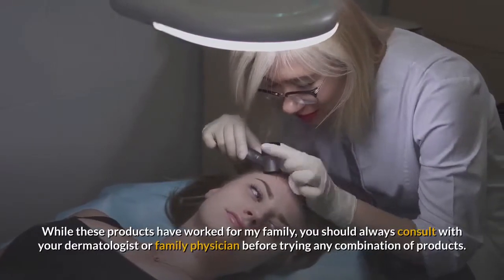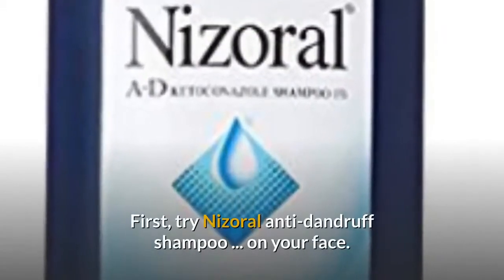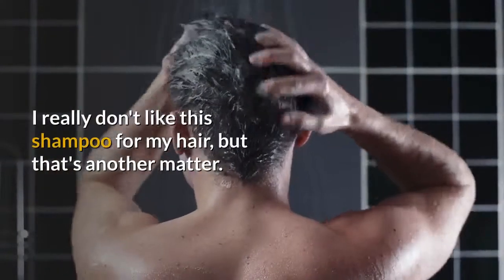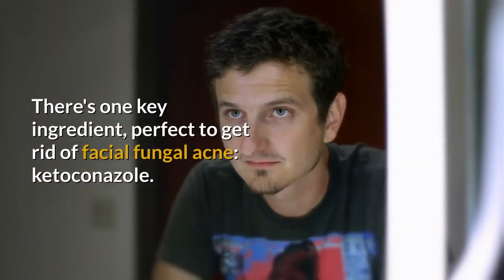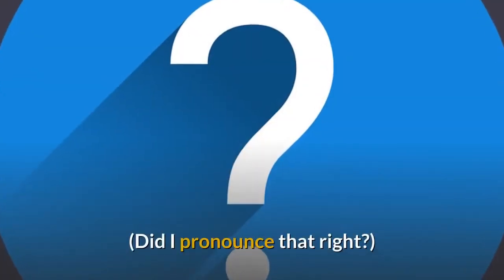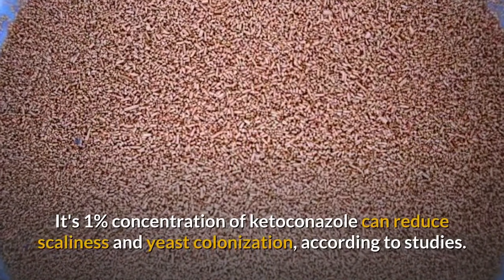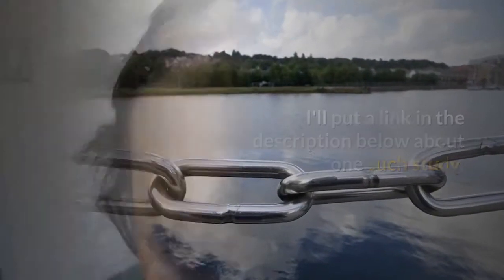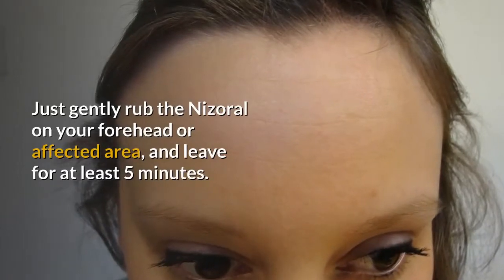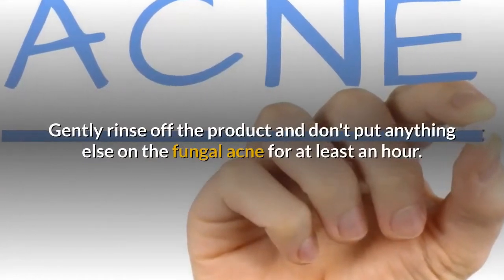While these products have worked for my family, you should always consult with your dermatologist or family physician before trying any combination of products. First, try Nizoral Anti-Dandruff Shampoo on your face. There's one key ingredient perfect to get rid of facial fungal acne: Ketoconazole. Its 1% concentration of Ketoconazole can reduce scaliness and yeast colonization, according to studies. Just gently rub the Nizoral on your forehead or affected area, and leave for at least 5 minutes. Gently rinse off the product and don't put anything else on the fungal acne for at least an hour.